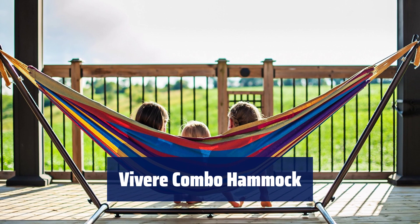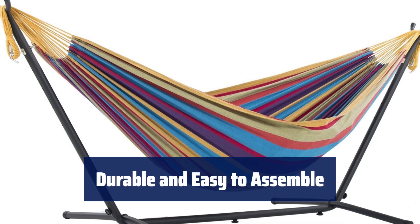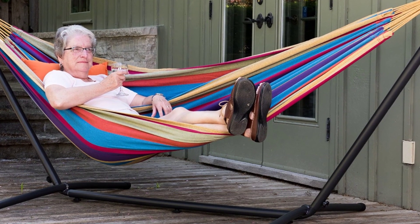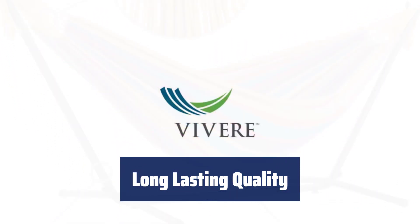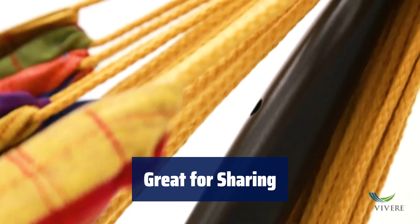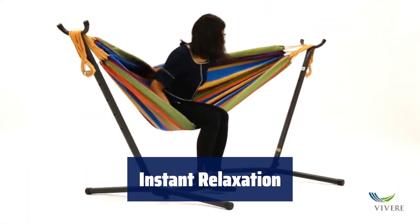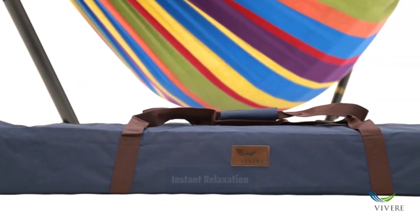Number 3. Looking for the perfect combo for relaxation? The Vivere Combo Hammock with Stand and Carry Bag is the ultimate choice. The tightly woven double hammock is made of high-quality cotton thread for a heavy, durable fabric. The heavy-duty steel stand assembles in minutes without any tools. With pure polyester end strings, this hammock will last longer than traditional cotton end strings. Enjoy the 87-inch bed length for ultimate comfort. The larger Brazilian hammock is perfect for sharing a snooze with a friend, and its stunning colors make it the highlight of any yard. No need to wait for trees — set up the stand and start relaxing immediately. Easily adjust the hammock hooks for your preferred height.